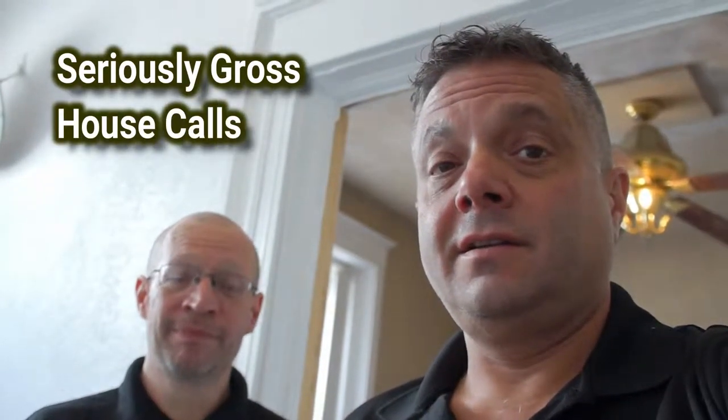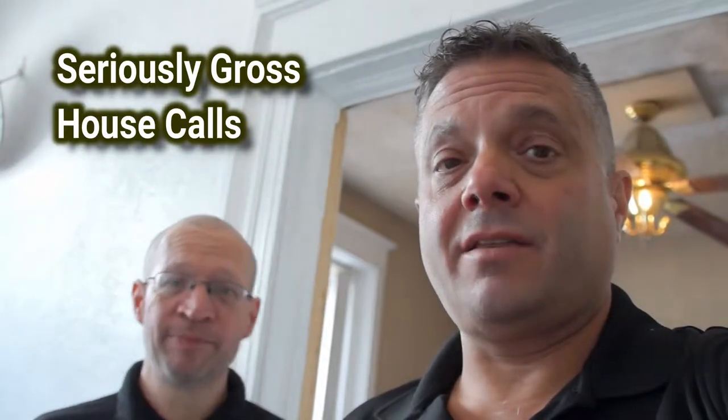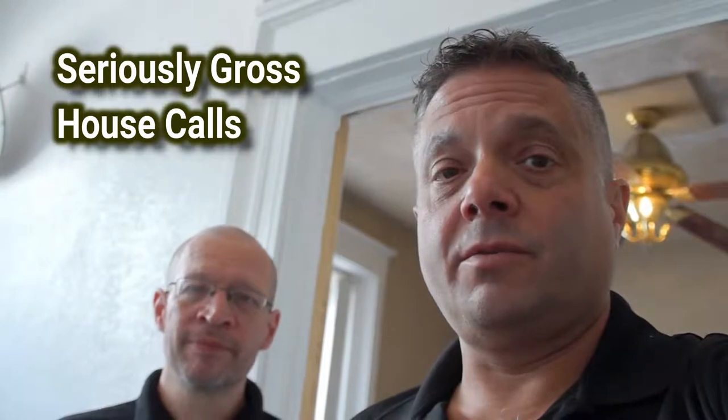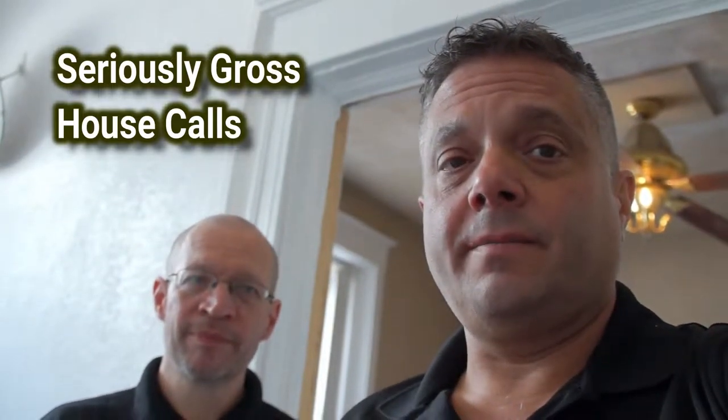We put in a new stove and a new refrigerator. The rest is going to be up to the tenant — he's going to have to either organize it or throw it away, but at least it looks way better than it did. The smell is gone, there's actually a path you can walk in the apartment now, the garbage is gone for the most part, and the mice and roaches are gone.